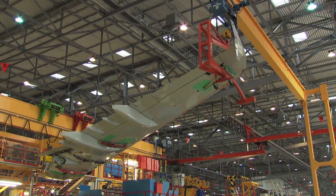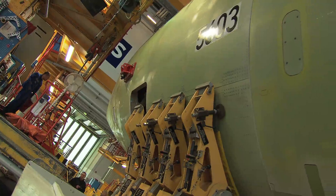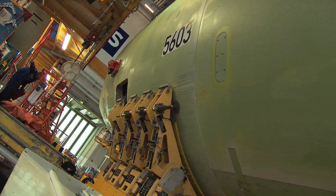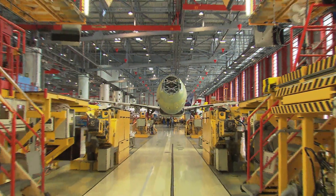At Station 40, the so-called marriage takes place — the assembly of the wings. After having installed the landing gears, the Airbus stands on its own feet for the first time.